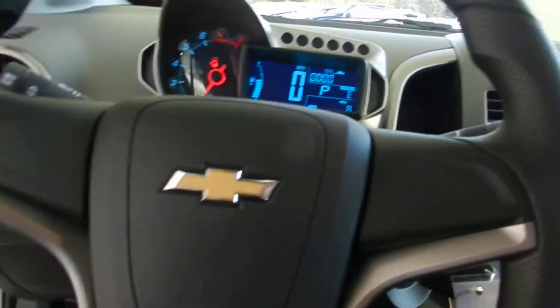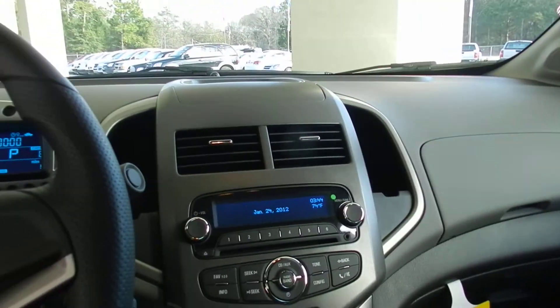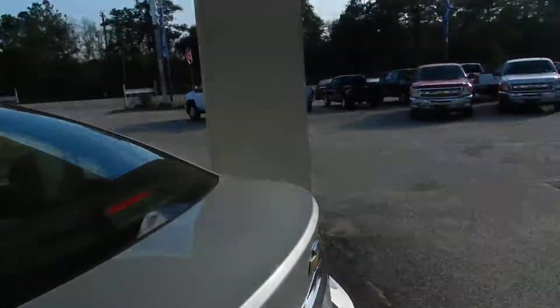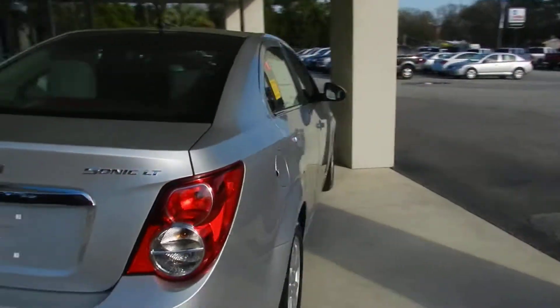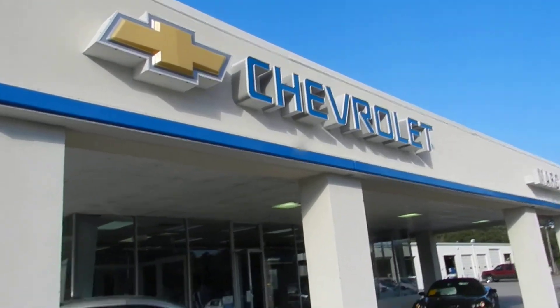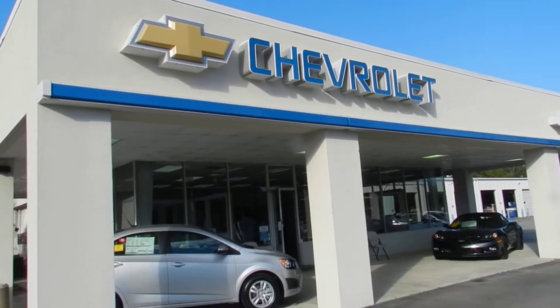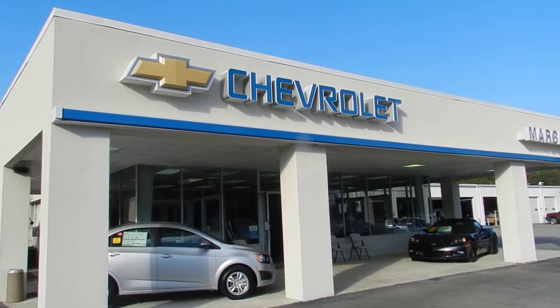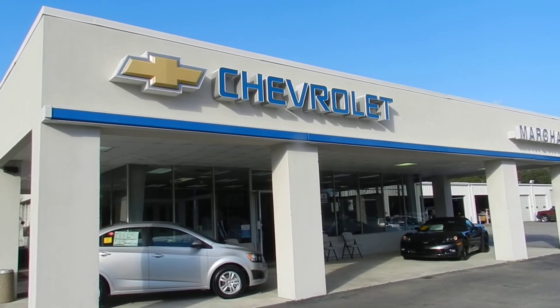If you're in the market for a Sonic, come out and see us. It's a great vehicle — safe and very fuel efficient. We're at Marchand Chevrolet in Ravenel, South Carolina, only 15 minutes south down Savannah Highway past the Citadel Mall. We hope to see you soon. All new vehicles sold $98 over factory invoice.